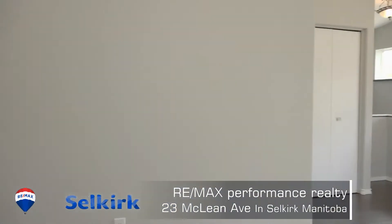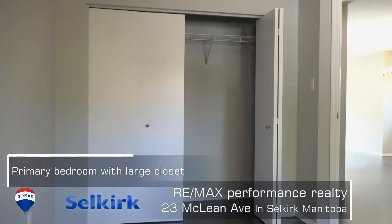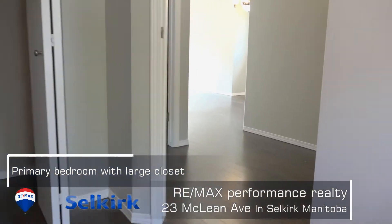What do you like, Steve? Yeah, you hit the nail on the head there with the space inside. It's just a great use of it, and these bi-levels always are a great use of space.